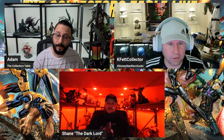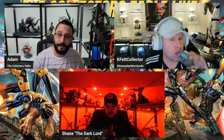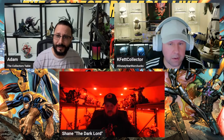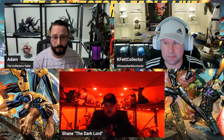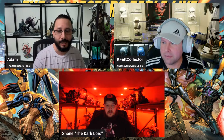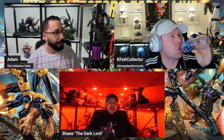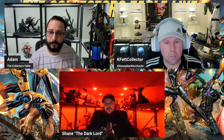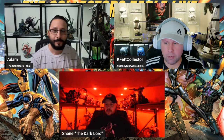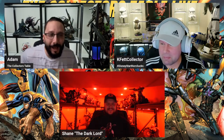I'm turning 45 this week so my memory is getting fuzzy. I thought Fallout 1 came out around 2005-2006, but it was actually October 10th, 1997. I played it on PC in the late 90s and loved it. Chat confirmed the date — the year Adam was actually born!